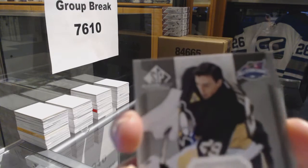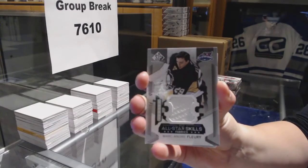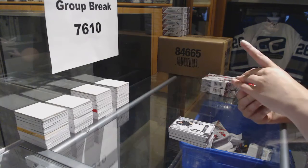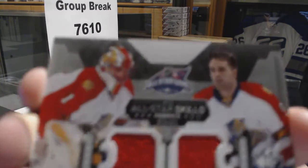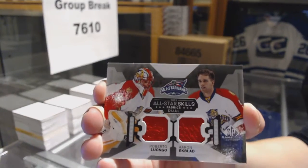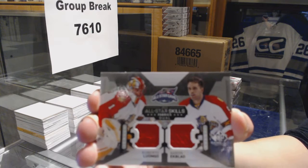We've got a jersey for the Pittsburgh Penguins, Marc-Andre Fleury. We've got a dual jersey for the Florida Panthers of Roberto Luongo and Aaron Ekblad — Florida requested, bam, crushing it. Luongo and Ekblad.